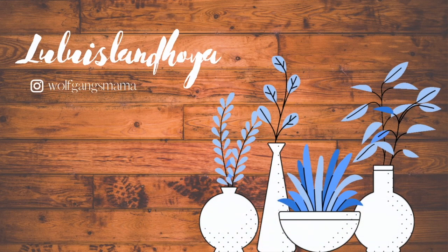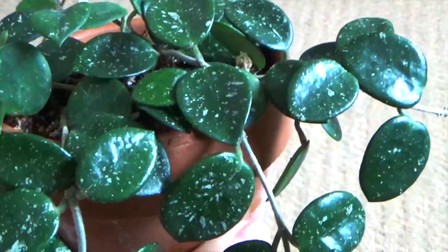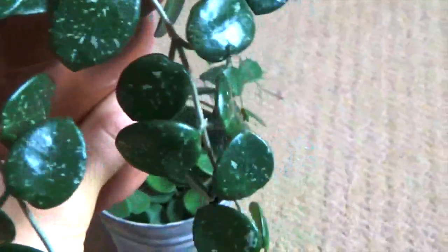Hi guys, welcome back to my channel. My name is Amy, and in my channel I talk about plants and my life with them.